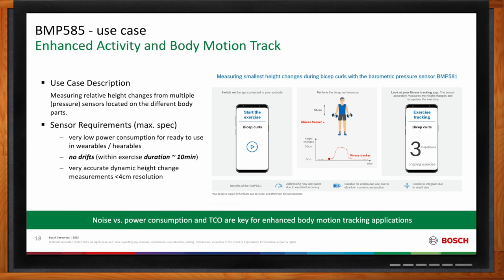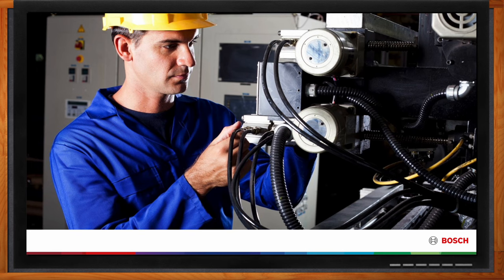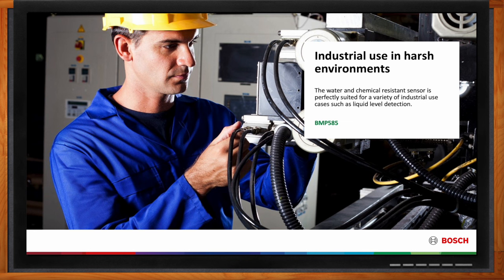For industrial applications, a pressure sensor is an open cavity device, meaning dust, chemicals, and other substances can enter and destroy it. The BMP585 has a very thin gel layer on top of the sensor, making it resistant to water and chemicals. It is therefore also perfectly suited for a variety of industrial use cases, such as liquid level detection and applications that were never suitable before.